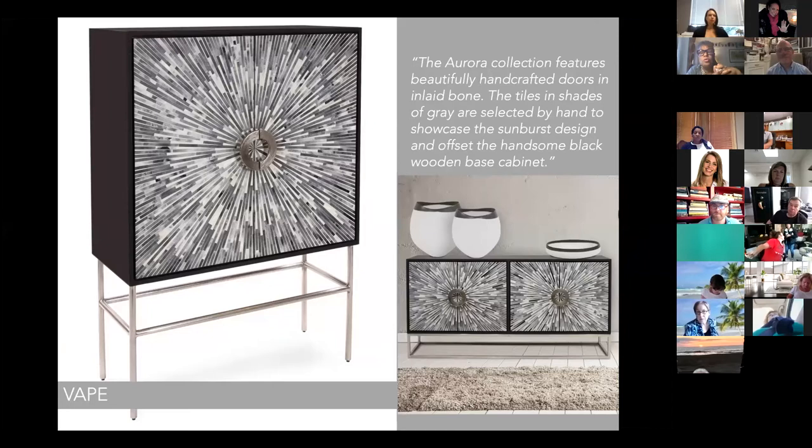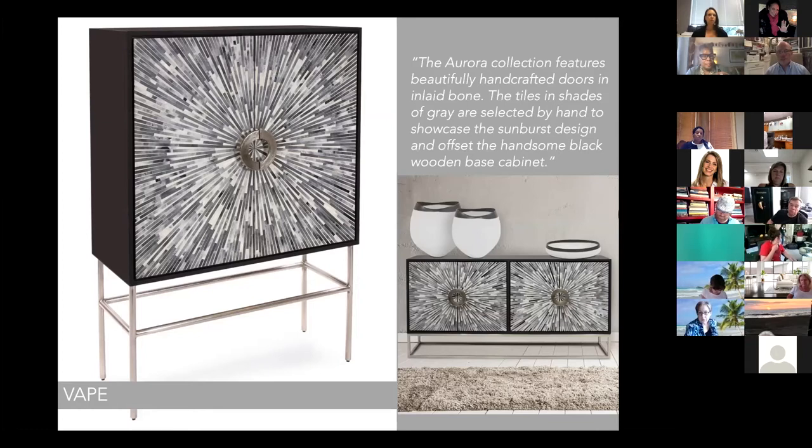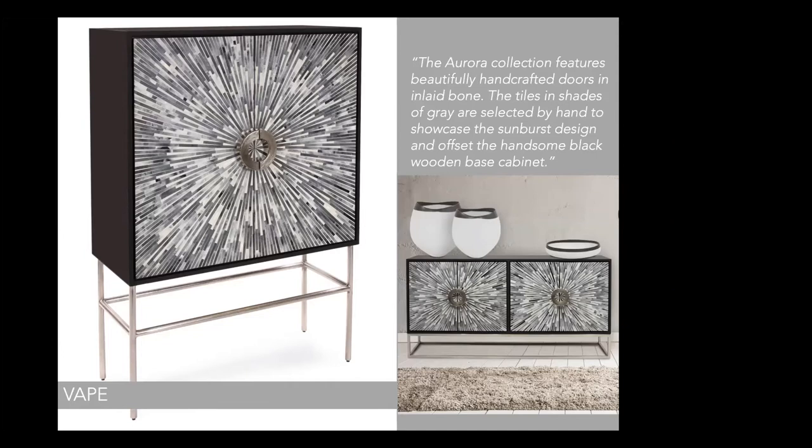Both pieces are wonderful and speak to the idea of craftsmanship — the amount of time and technique to inlay these things is astounding. There's also movement in that piece. Even though you've got probably four or five different shades of color, the way it's laid out you feel like it has movement to it, and people are really gravitating toward that. I love the sunburst, the 'Aurora' — that sense of motion, movement, energy, and emotion.